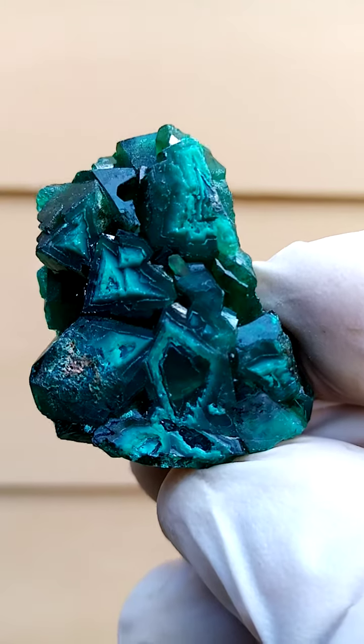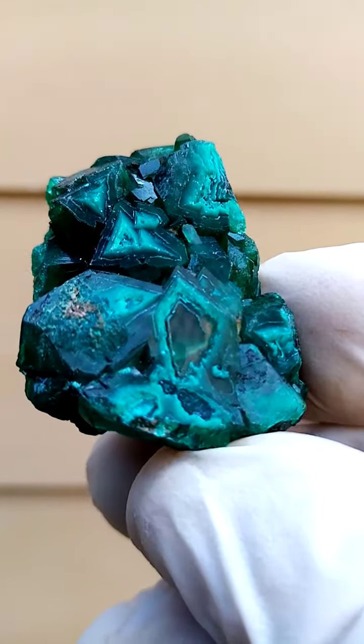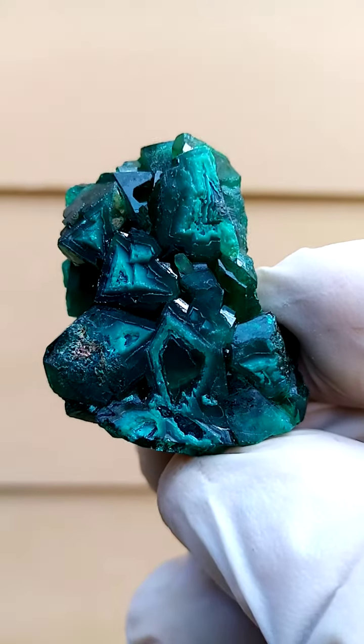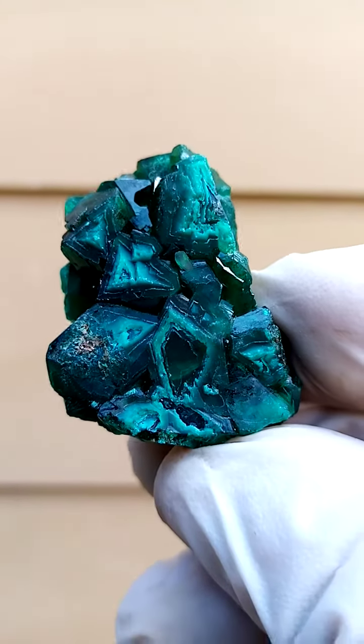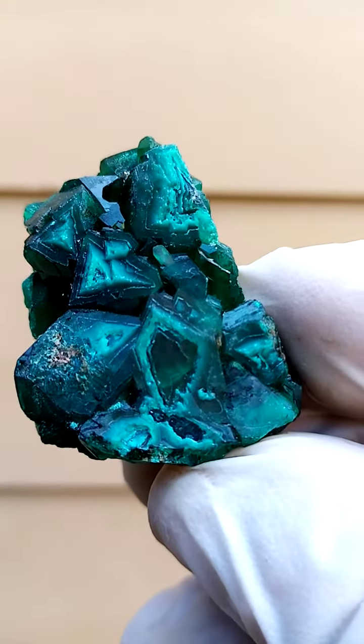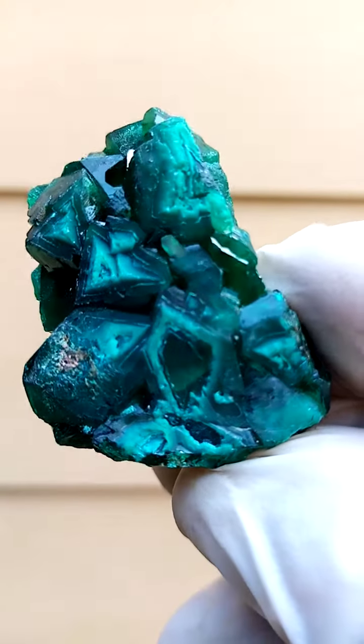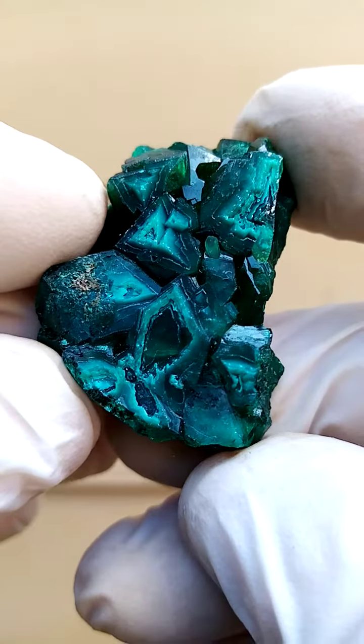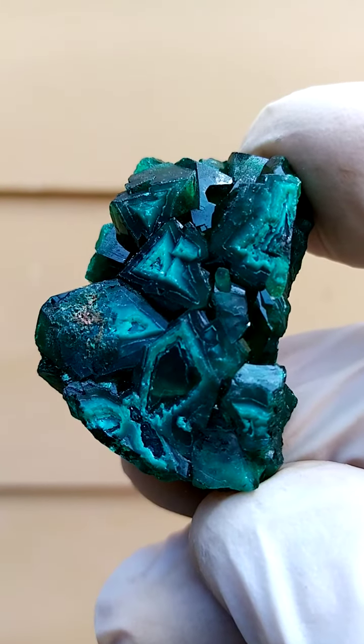So one of those just abstract, out of the norm pieces, which I really enjoy. I always go for something different. All the way from the Mashamba West mine — to my understanding, a pretty recent deposit. When I say recently, I'm now in December 2022 — I got them towards the end of November 2022.